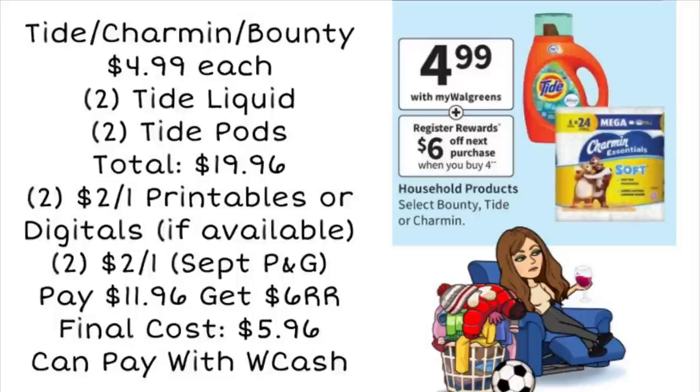We can pick up 2 TIDE liquid and 2 TIDE pods, totaling $19.96. We can go onto the P&G Good Everyday site and print a $2 printable coupon for TIDE liquid and a $2 printable for TIDE pods — but don't print those until the day before or the day of, because those coupons only stay good for one day. You can pair those with two coupons from the September P&G. If you're not able to print coupons, keep an eye on the app because we may get digital coupons for TIDE.